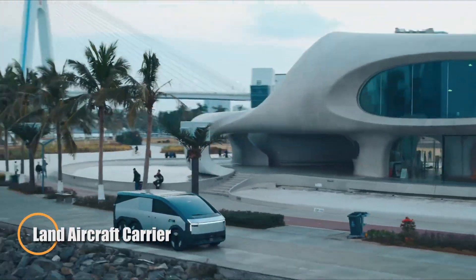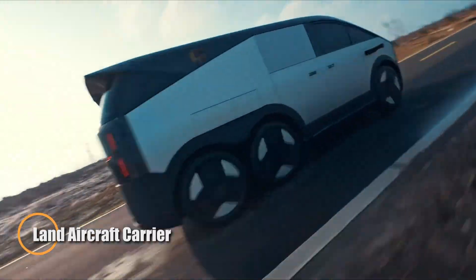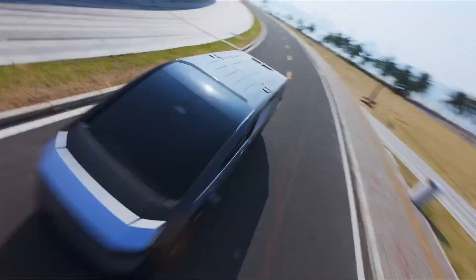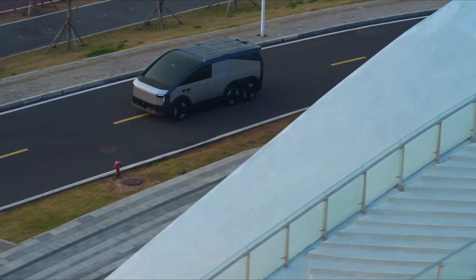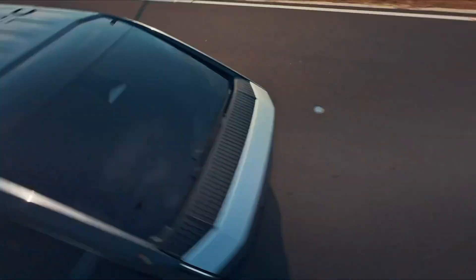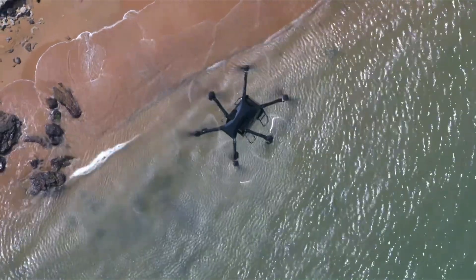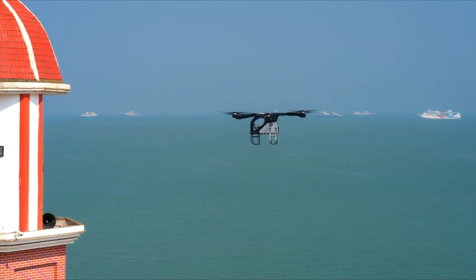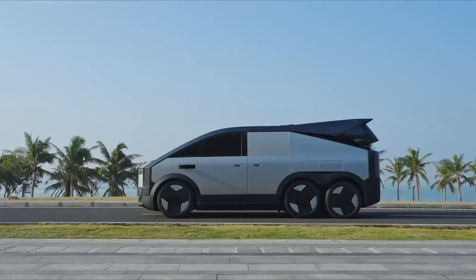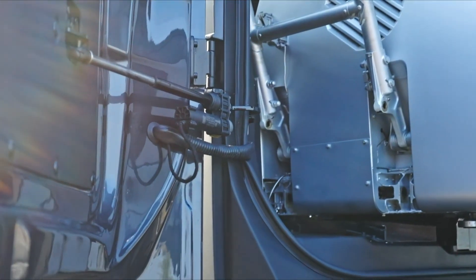The Land Aircraft Carrier by XPeng Aero HT is a revolutionary vehicle that blends ground and air travel into one seamless experience. It consists of a powerful six-wheel drive mothership and a detachable six-rotor air module. The ground vehicle can travel up to 1000 kilometers, while the air module offers autonomous flight with stunning panoramic views. With a simple switch, users can transition from driving to flying, providing unmatched flexibility for urban and intercity transportation.